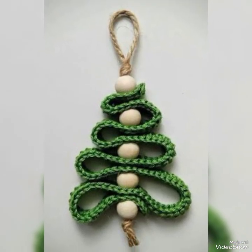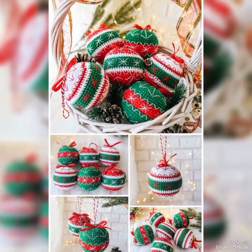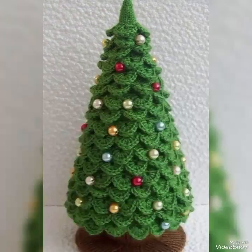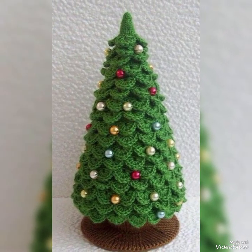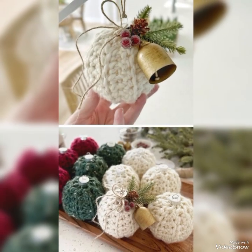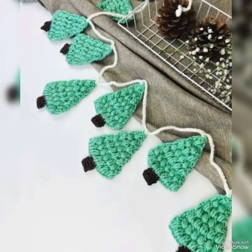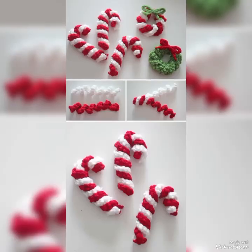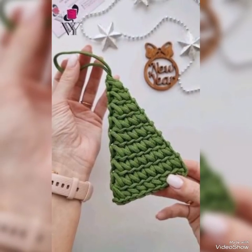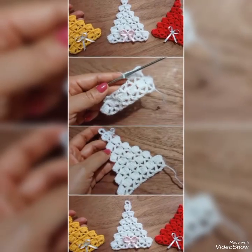Hi guys, welcome back to my YouTube channel Costy Crocheting. I hope you all are doing well. Where we dive into the mesmerizing world of crochet creativity. I'm thrilled to share with you some amazing crochet designs that will inspire your next project. Let's jump right into the colorful and cozy world of crochet design. Are you ready to embark on an exciting journey with us? Let's begin!